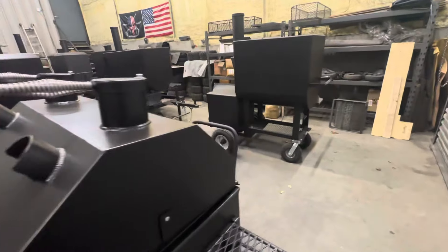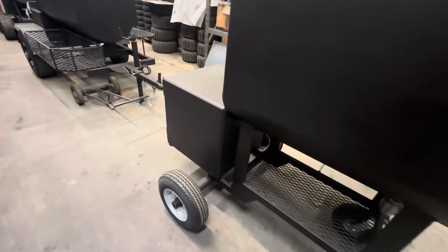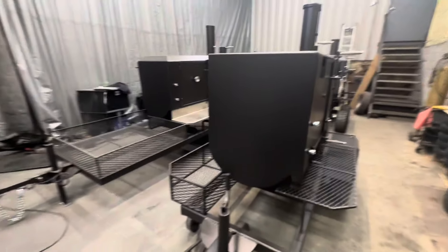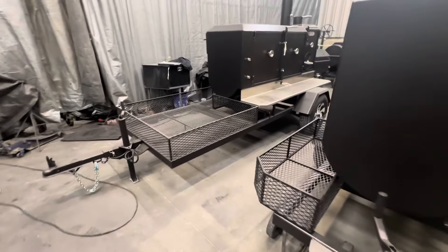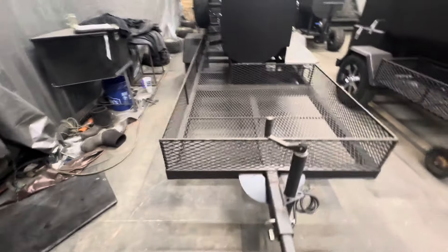Just running through the shop before I get out of here. It's a half-inch firebox — I can just look and tell. Got the collector plate on the end, slick welds as always. It's not hard to do if you just practice. I'm not saying we're the gurus of it, but we're very, very good at it. Big storage area on this cooker, lots of storage.